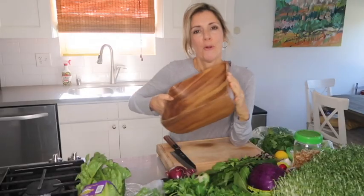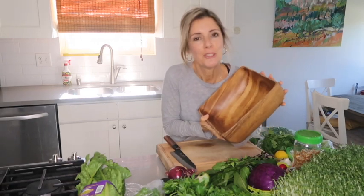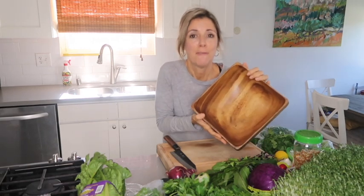This is my bowl — my beautiful wooden acacia wood bowl. I think the dishes we use to serve our food in matter; you eat with your eyes too. I love beautiful wood bowls. I fill this up with all the goodness and I'm going to show you exactly what I put in there.